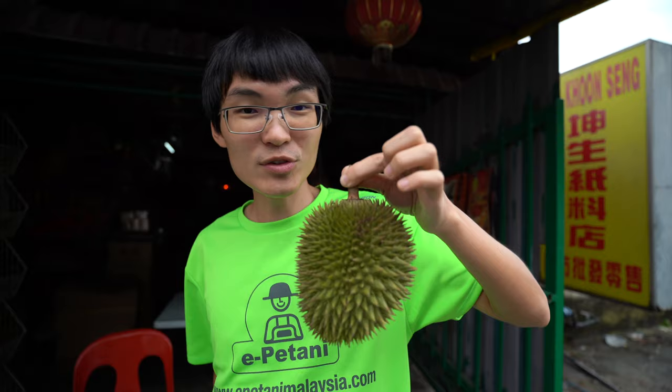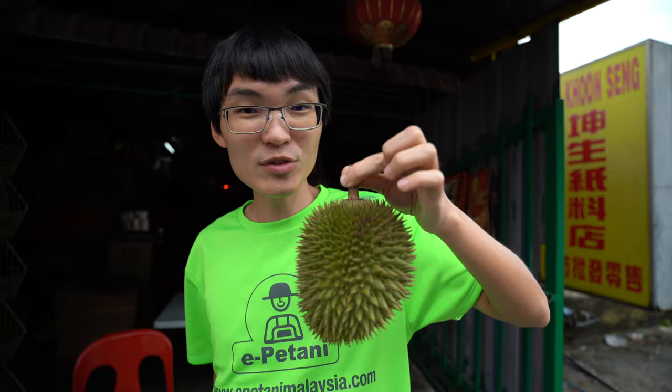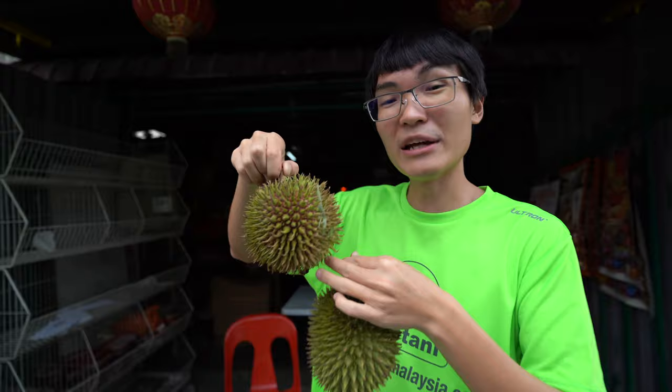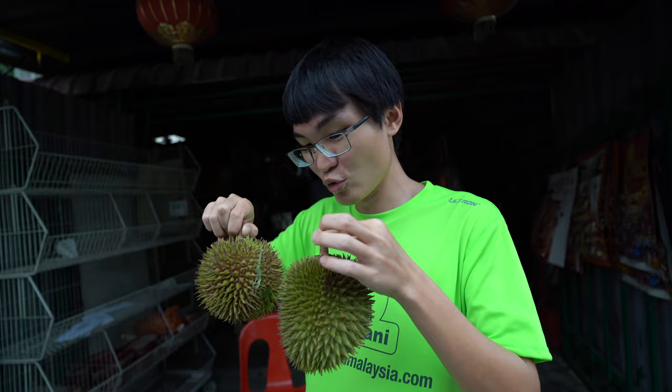It is a wild jungle durian. The interesting thing about these two durians is that although they're different, they actually have to ripen and fall on the ground first before you can eat them. Because they will then give out what the seller describes as a fermented alcoholic flavour, which we will try very soon. And if you pluck them from the tree, you simply won't get that unique taste. So we're just going to dive into it.